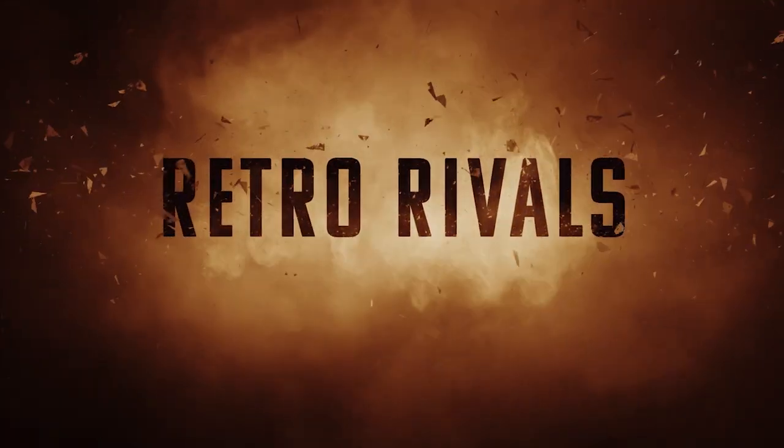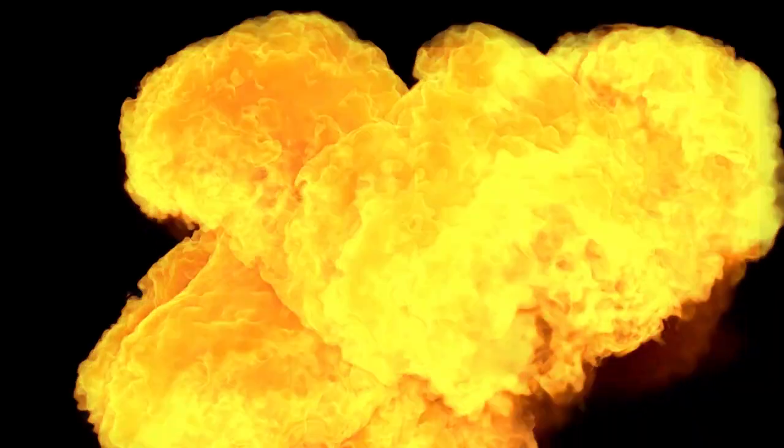Hey guys, welcome back to Retro Rivals. Today we're going to talk about Pandora's Toy Box. This is the 3D version. It was the newest version when I bought it, but they have since come out with a 3D Wi-Fi version — because of course they did.